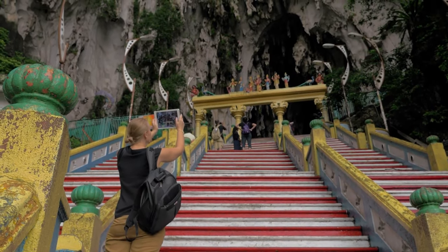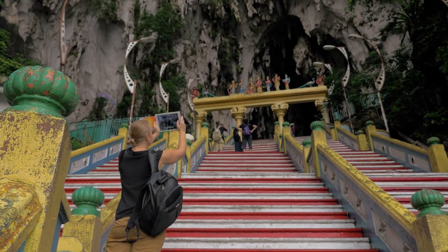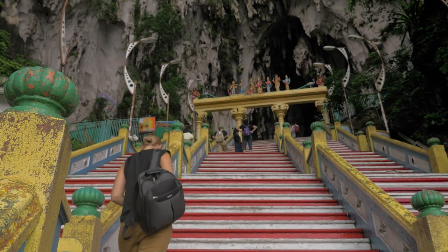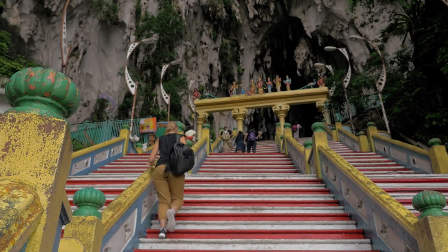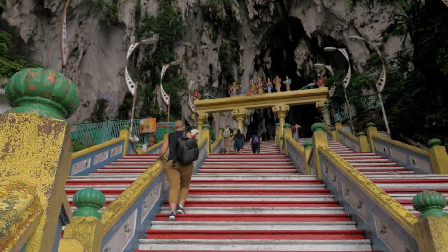Exploring the main Batu Cave is absolutely free. For an enhanced visit, consider exploring the Cave Villa, which is priced at 15 ringgit. The Cave Villa offers a deeper understanding of the cave's cultural and historical significance.